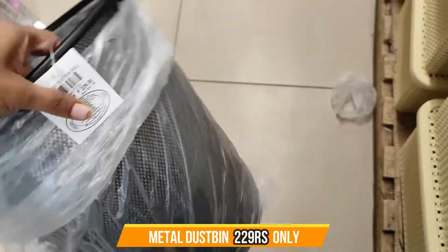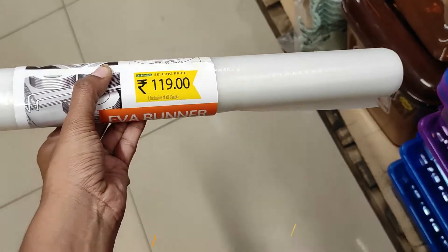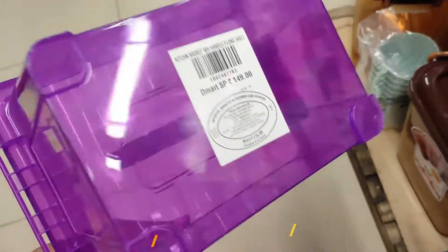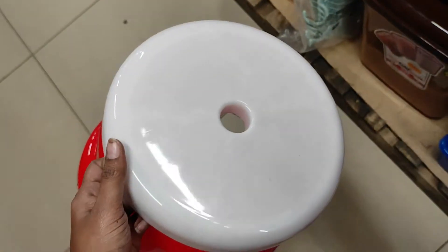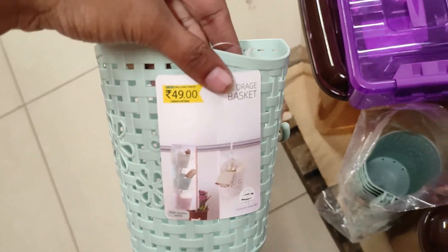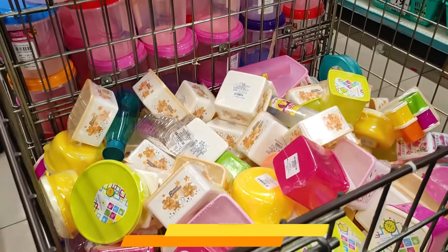You can use the dustbin — they also have plastic and iron options at 119 rupees. And fridge mat — fridge mat is very straightforward at 119 rupees. Here is a multi-purpose box — you can put your beauty items in it. There is also a plastic stool at 129 rupees, a tray, and a storage basket.